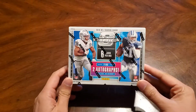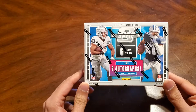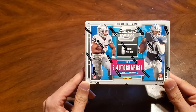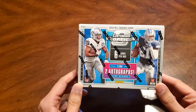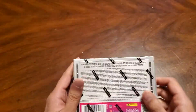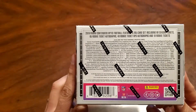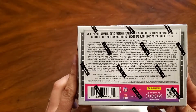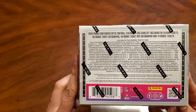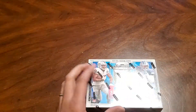Hello everyone and welcome back to the channel. I've got a box of 2019 Contenders Optic. There's only six cards in this box but there's two autographs per box on average, so excited to see what we get here. Here is the back if you can read it — looks pretty tiny. Got the rookie ticket autographs. Let's see what we get.